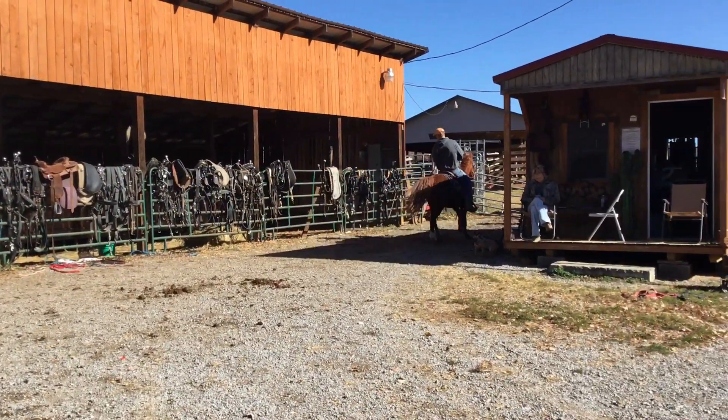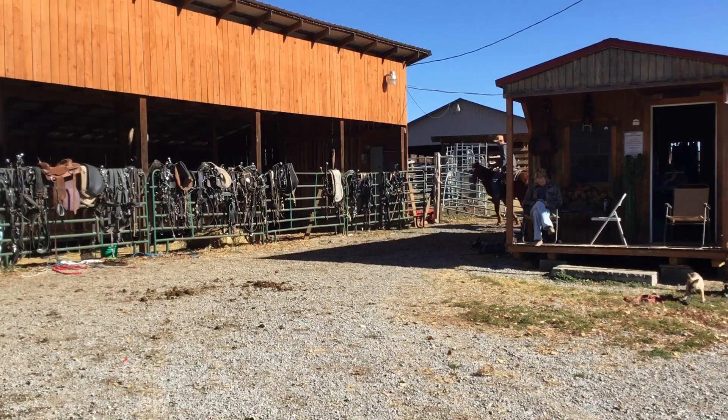Want to lope her now. Nice little pony. Price on her is $650. Deadline's Monday.